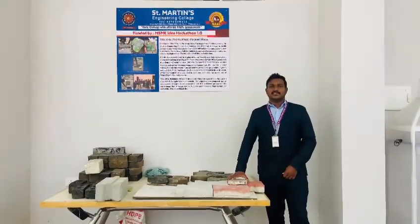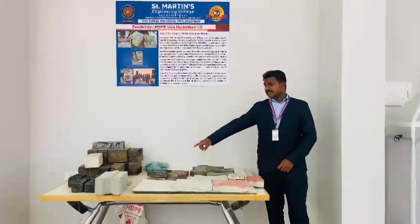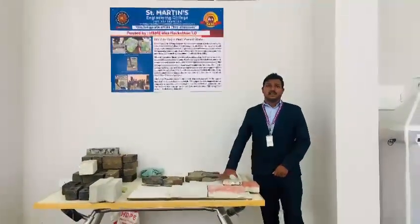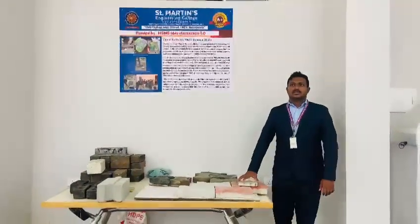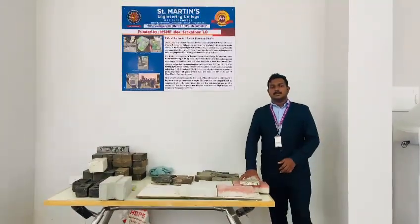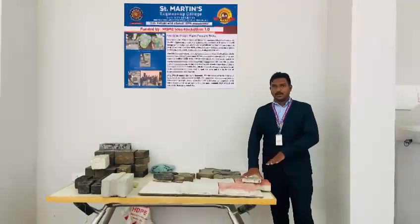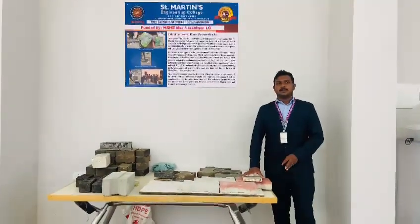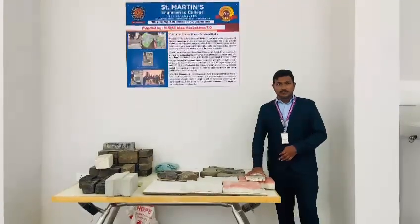By cutting plastic into different sizes and shapes, we mix it with cement and fine aggregate. Compared to normal and conventional pavement rocks, the cost is reduced significantly. These are mostly used in petrol rock platforms and food courts, among other applications.